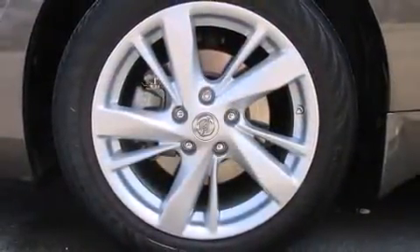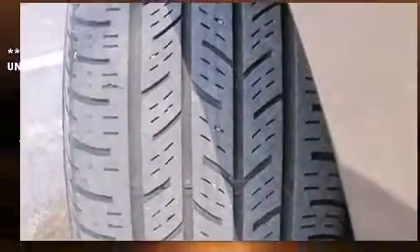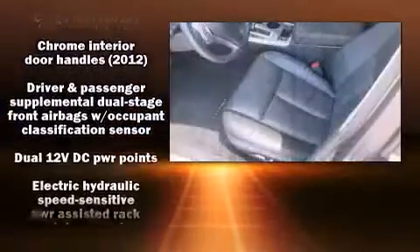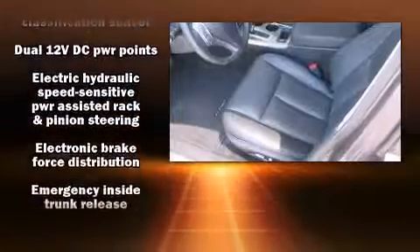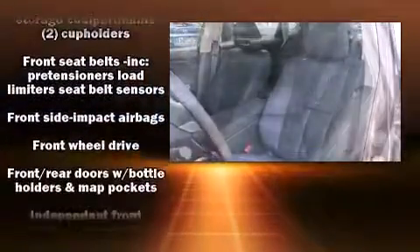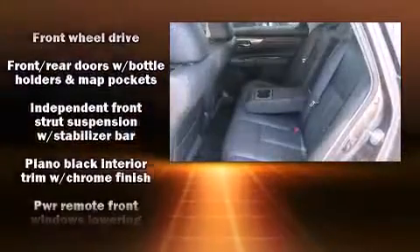Nissan ensures the safety and security of its passengers with equipment such as front and side impact airbags, a panic alarm, and four-wheel disc brakes with ABS. Brake assist technology provides extra pressure when applying the brakes.